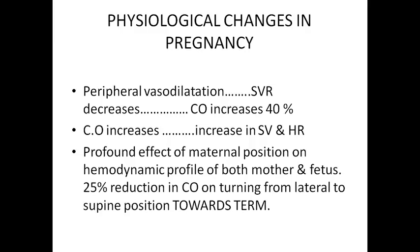In pregnancy, peripheral vasodilatation takes place under the effect of progesterone. And in response to that peripheral vasodilatation, systemic vascular resistance decreases. In consequence, cardiac output increases to combat peripheral vasodilatation and the decrease in systemic vascular resistance.